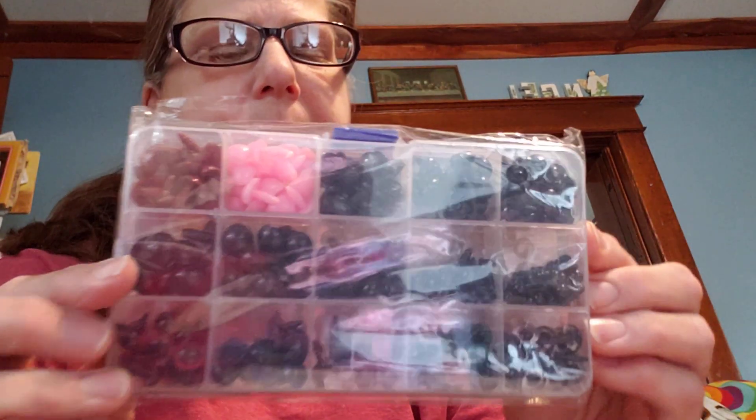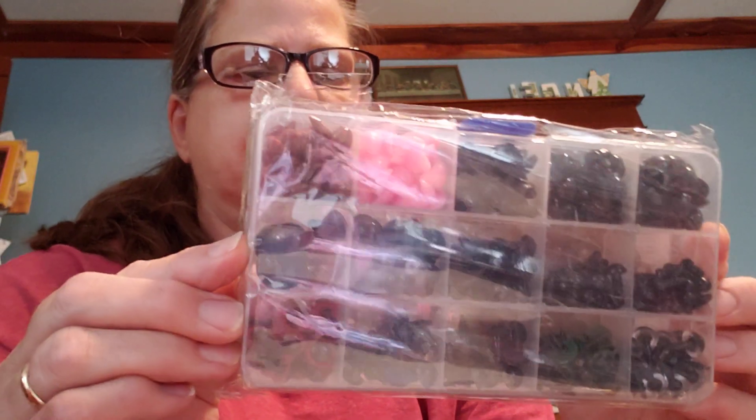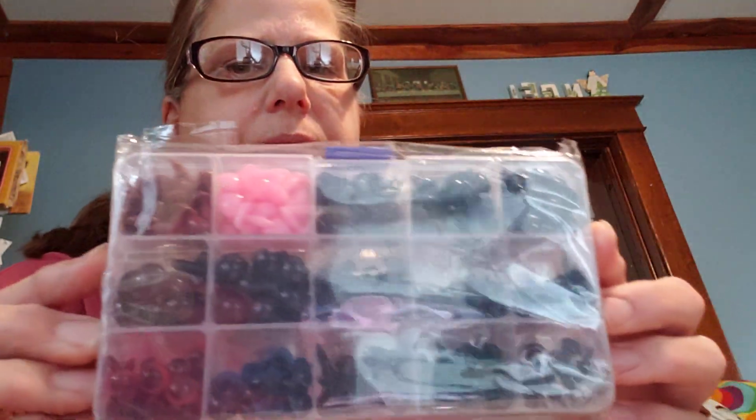Hi everyone, welcome back to my channel, Kim's Crochet and Knit Creations. I just want to do a quick video to show you my Temu haul that I got today. The first thing I got in my Temu package was this big package of eyes — all eyes for amigurumi. I think I only paid like two dollars something for this whole package.